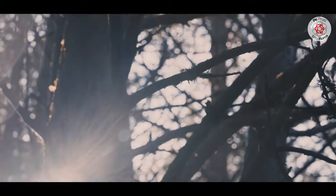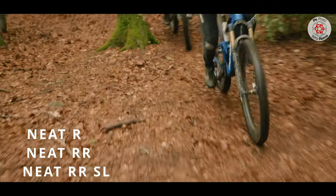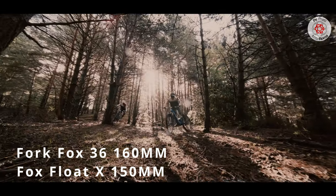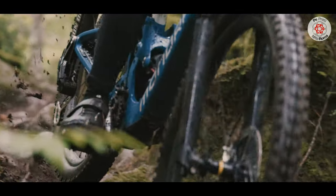The Neat range shares the same carbon frame, with three models available: Neat R, Neat RR, and Neat RR SL. All models are equipped with Fox Float X shock absorbers, Fox 36 fork, four-piston brakes, and Maxxis Minion DHF and DHR tires, with XO plus on the Neat RR housing.